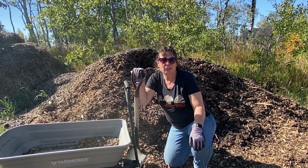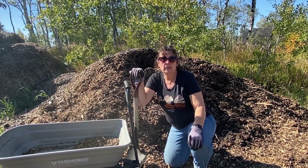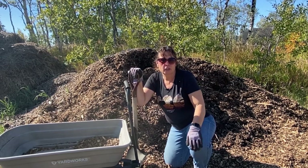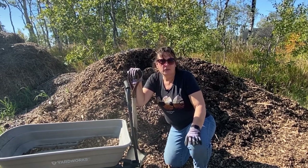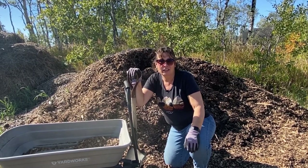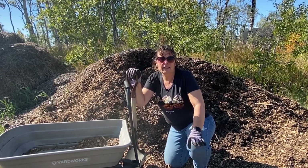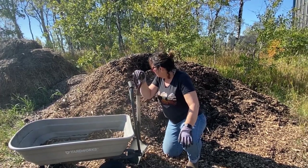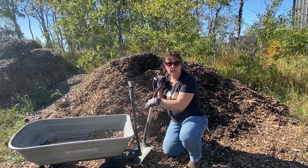Hi there and welcome to Little Garden on the Prairies. It is the 25th of September here on the Saskatchewan Prairies and it is an absolutely gorgeous day to be outside working in the garden. I'm getting things ready for winter because here on the prairies you never know when that first snowfall could hit. I am just in front of a huge pile of tree mulch that has been sitting here for about a year.